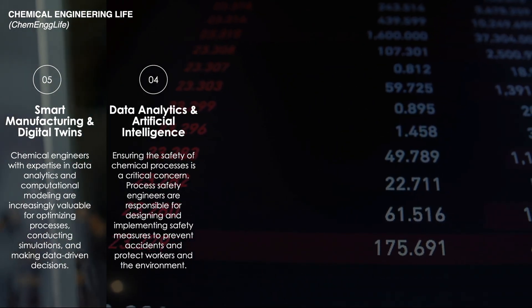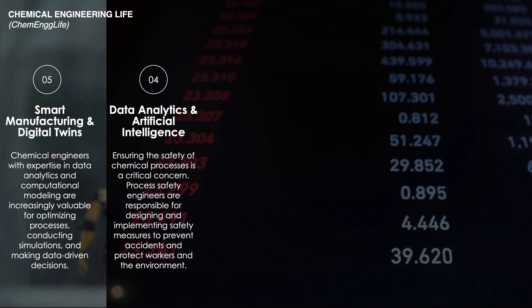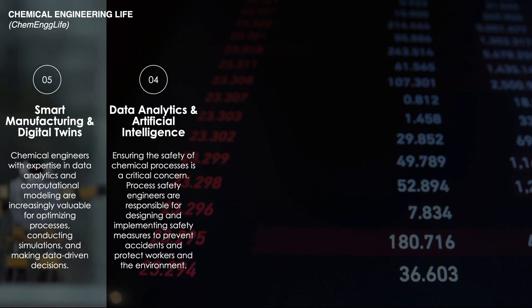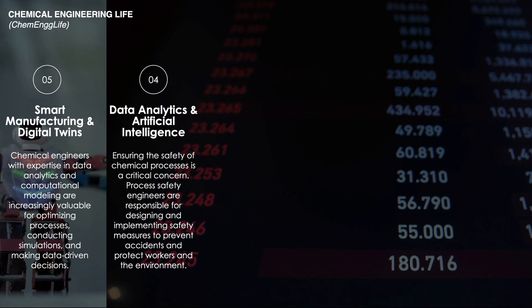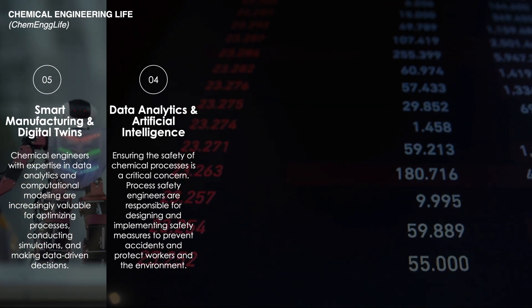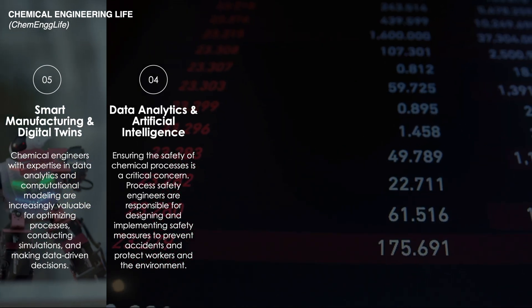At number four is data analytics and artificial intelligence. It is an emerging trend in chemical engineering propelled by the explosion of big data and advancements in machine learning. This field leverages sophisticated algorithms and data processing techniques to optimize chemical processes, predict outcomes, and enhance decision making.